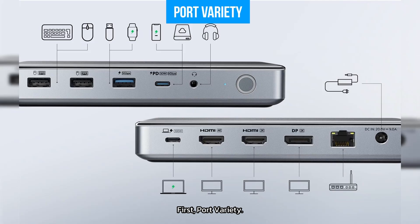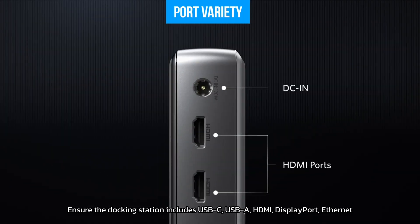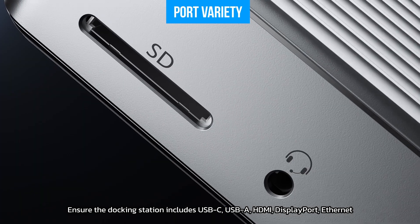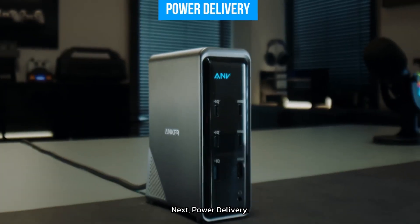First, port variety. Ensure the docking station includes USB-C, USB-A, HDMI, DisplayPort, Ethernet, and audio jacks for maximum compatibility with your devices.